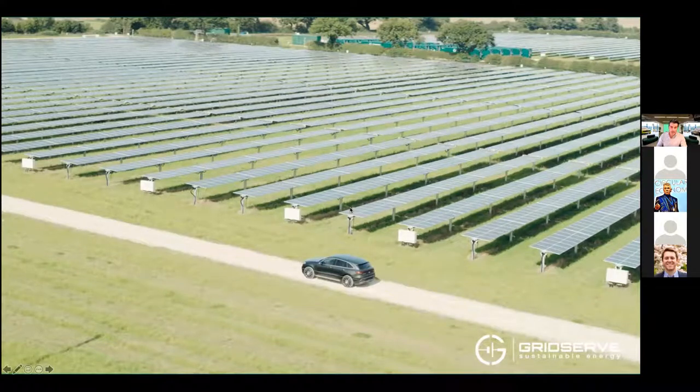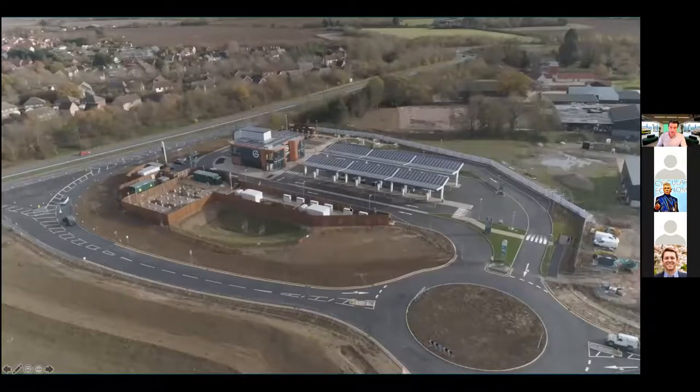We've created an electric forecourt, which you can now see on the screen. This is one of over 100 we're going to build around the UK. This one is based in Braintree in Essex, in the southeast of the UK. The drone footage was taken just a few weeks before we actually opened.